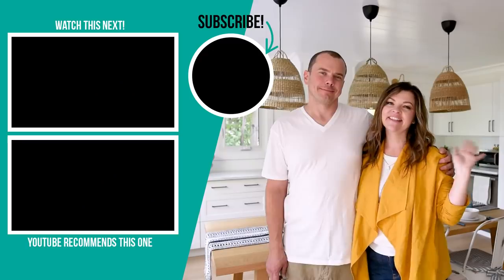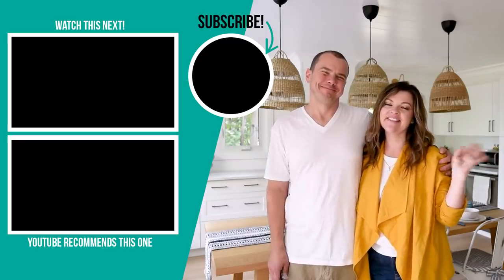If you like this video please give it a thumbs up and subscribe to my channel for more DIY and decor ideas on a budget. I'm going to leave some more videos that I hope you will love watching next right up here. Bye, see you!